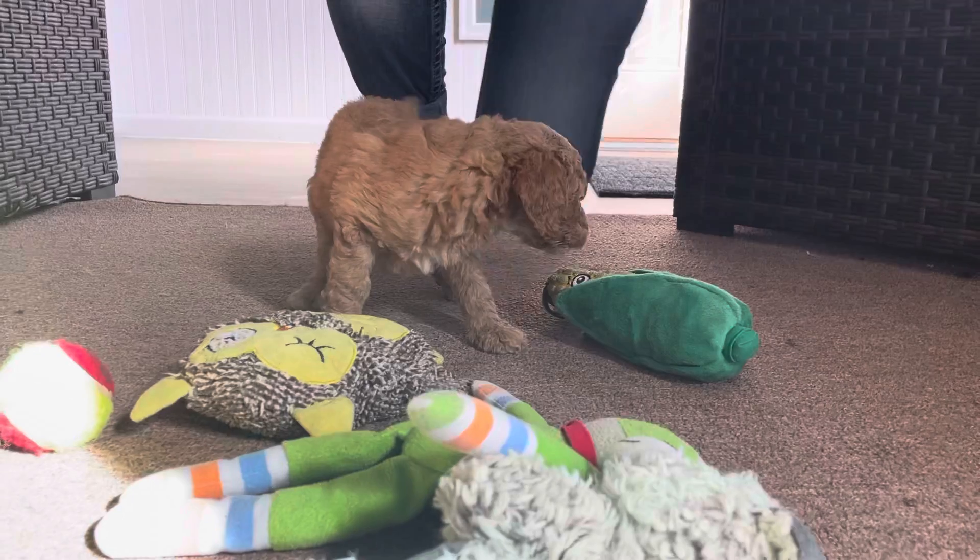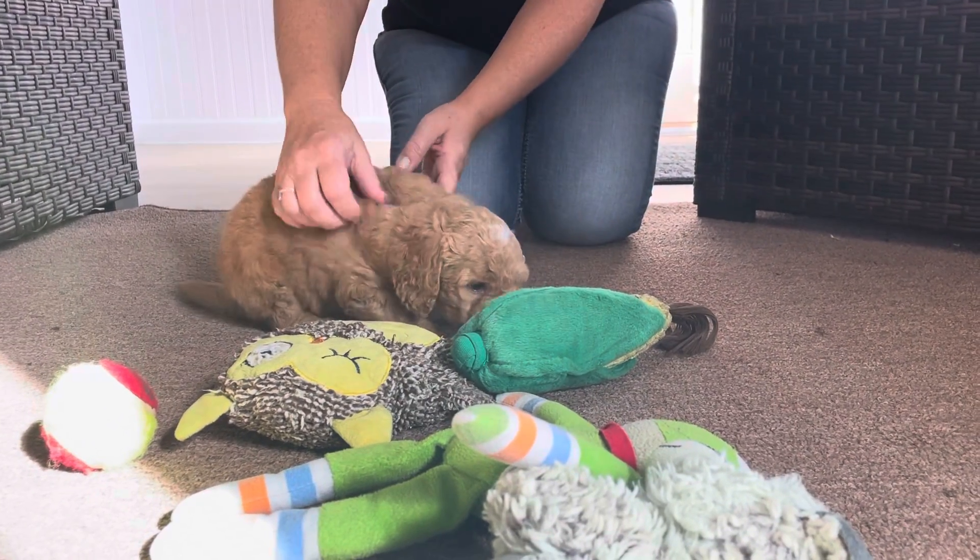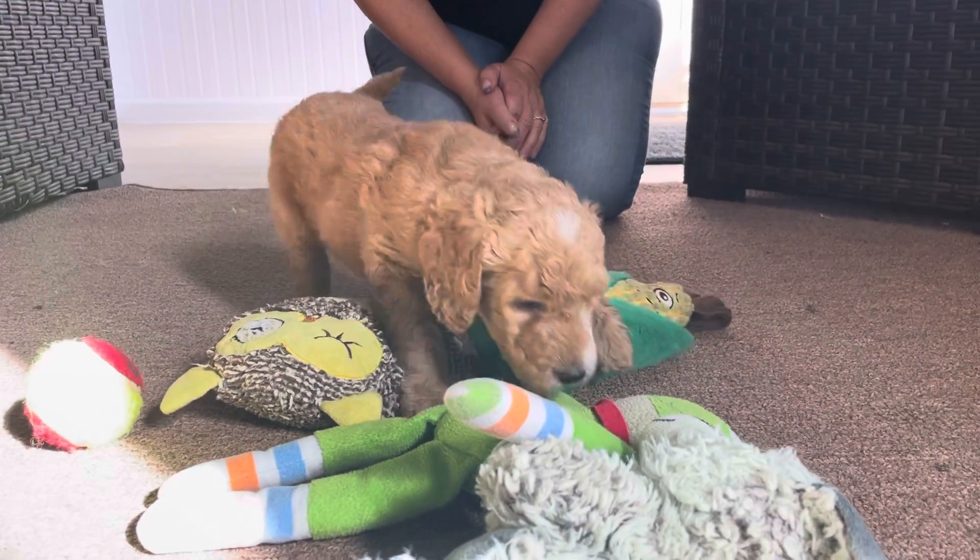What do you think? I know you want to get out. You want to get down? Oh sure, now you don't want to play with the toys. Earlier you did. There you go.